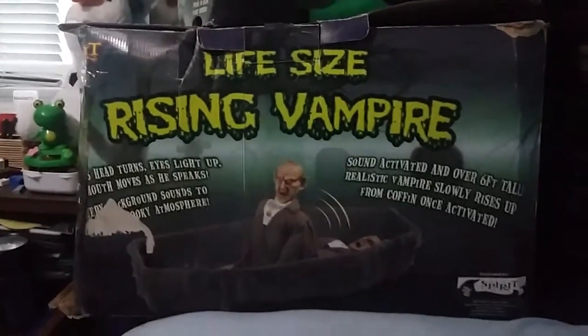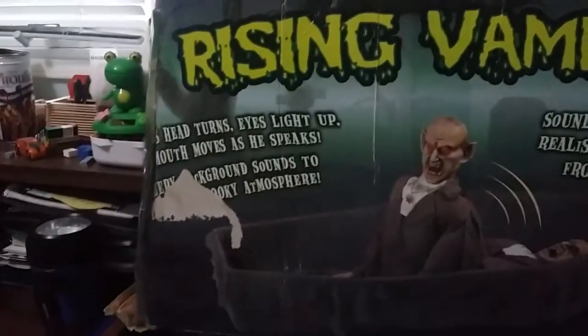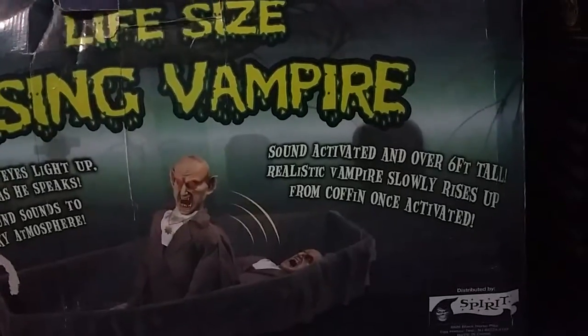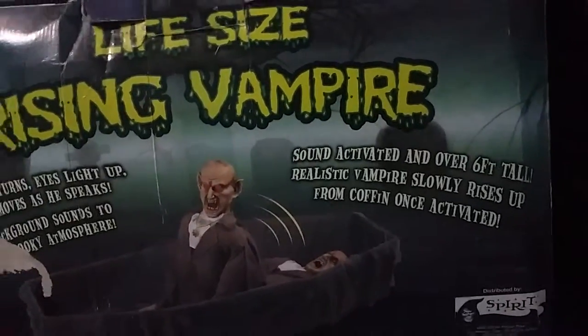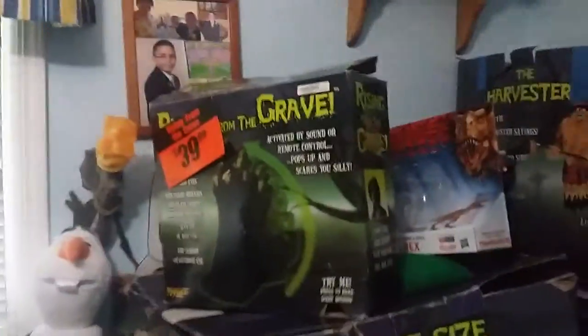Hey guys, it's Michael. I'm just doing a quick video. Here's the life-size rising vampire that I got — head turns, eyes light up, mouth moves as he speaks, sound activated, and over six feet tall. Realistic vampire slowly rises up from the coffin once activated. There's the Spirit logo, there's the side of the box — rising from the grave.